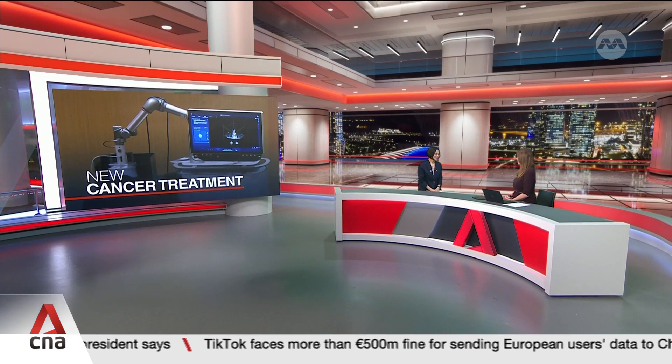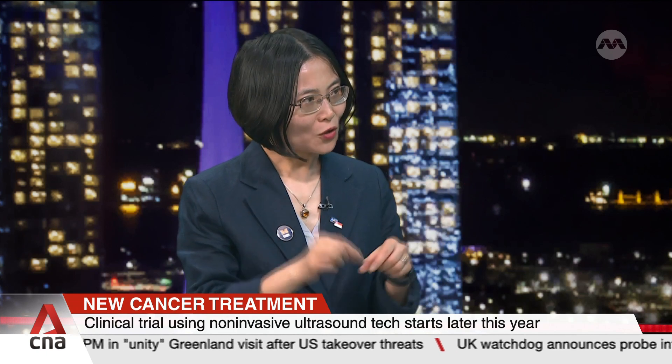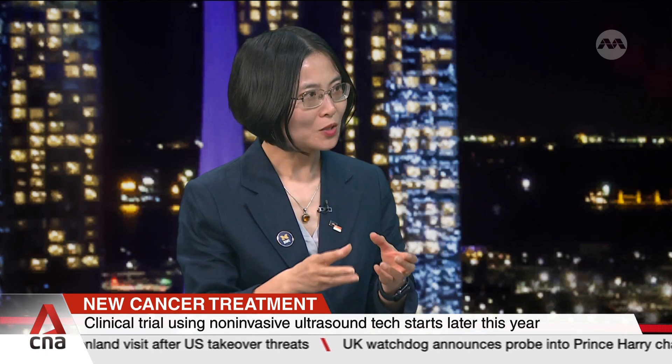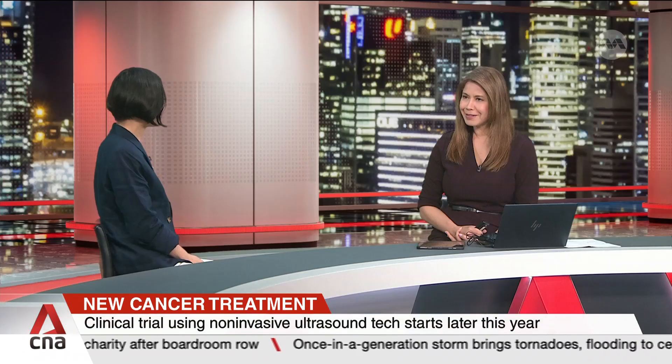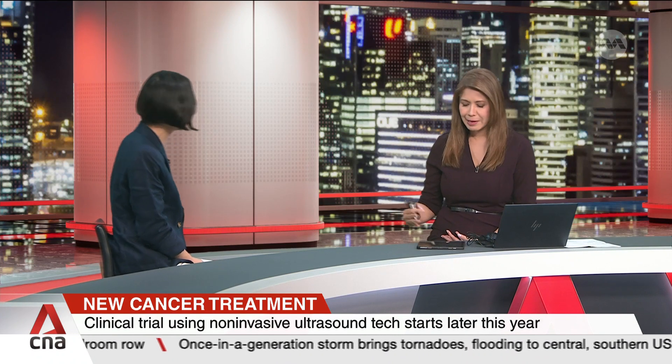My colleagues and I co-invented histotripsy in 2002 at the University of Michigan. When it comes to histotripsy, you only need to remember two words: bubbles and kill cancer. Ultrasound applied from outside the body focuses to the tumor, generates bubbles, and the bubbles mechanically destroy the tumor into liquefied debris, which is absorbed by the body. No incision, no pain.